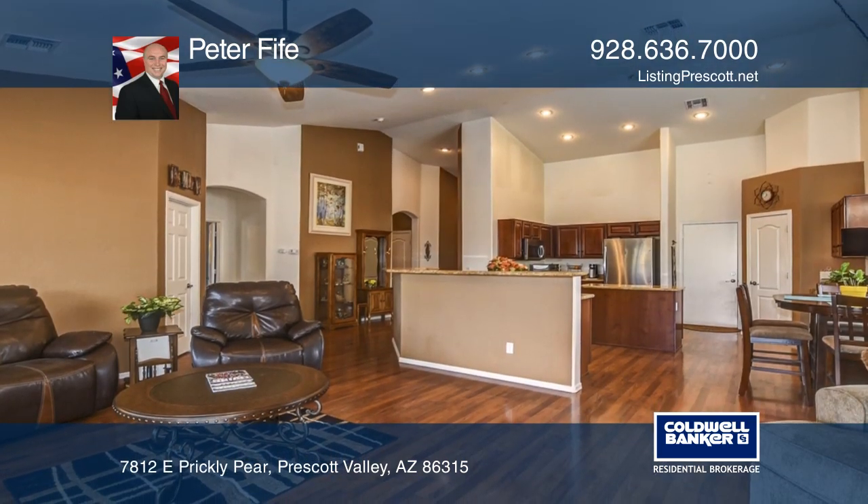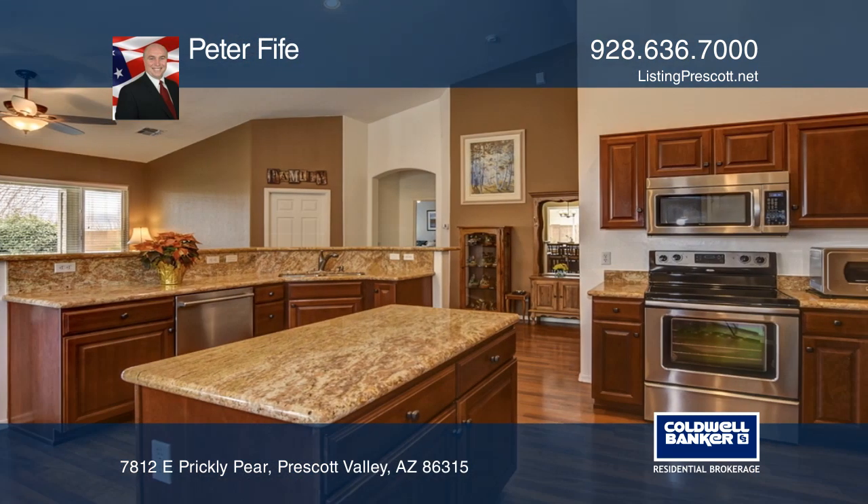The chef's kitchen with granite countertops, ample cabinets, and a large center island opens to the great room.